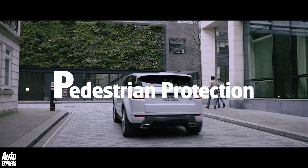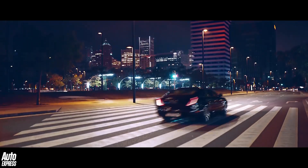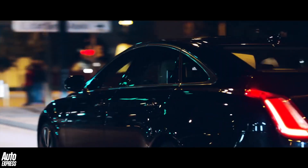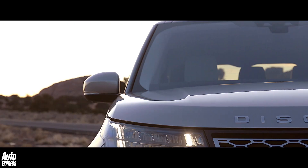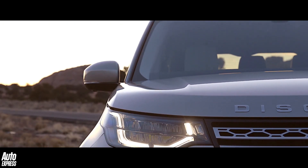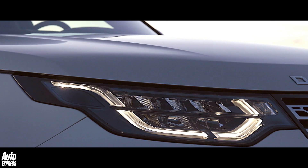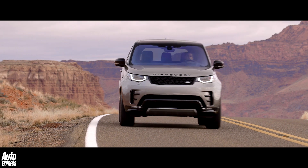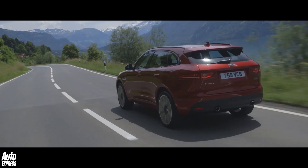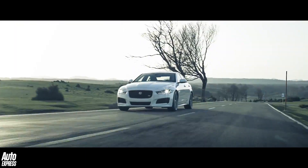P is for pedestrian protection. Not all cars are designed to actively help protect pedestrians or cyclists in the event of an impact, but all Jaguar Land Rovers are. JLR's pedestrian contact sensing bonnet system uses pyrotechnic actuators to propel the bonnet up and away from the car by around 6cm and in less than 30ms if the car's on-board sensors detect that an impact is inevitable. This massively helps absorb the impact for pedestrians or cyclists and also prevents them from being injured by the most rigid components of the car, like the engine and suspension.